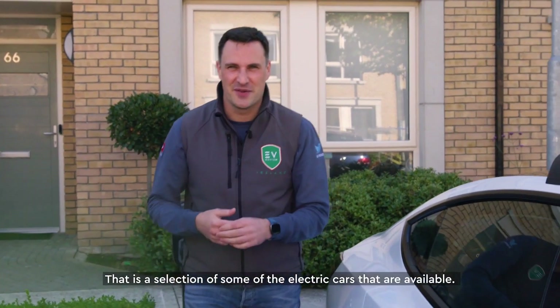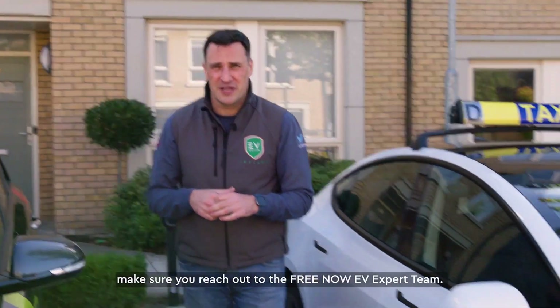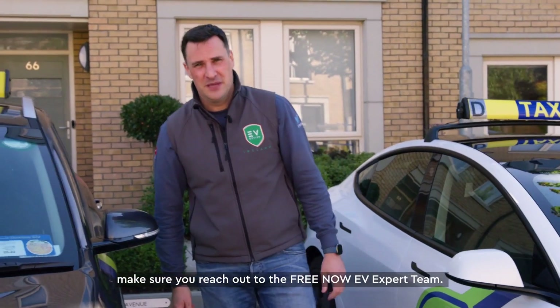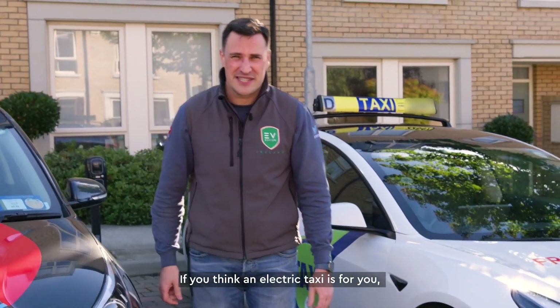That is a selection of some of the electric cars available if you're thinking of transitioning your taxi to electric. Make sure you reach out to the Freenow EV Expert team. Hopefully you've enjoyed this series — I've really enjoyed working with them. If you think an electric taxi is for you, leave a comment and I'll review it. Thanks for watching.